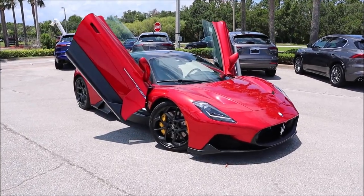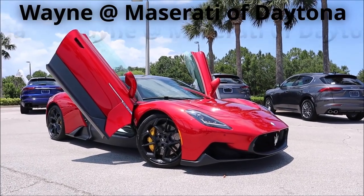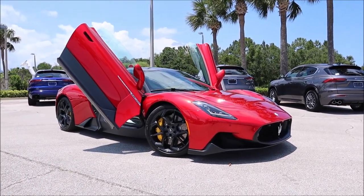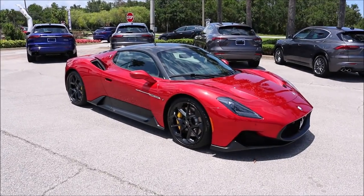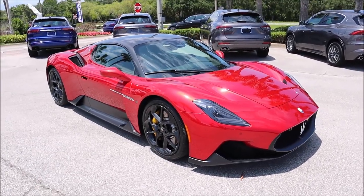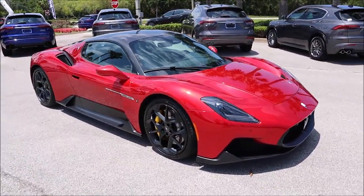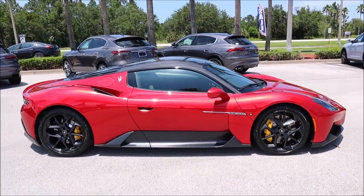Make sure you guys hit up my boy Wayne at Maserati of Daytona Beach — he's going to get you into this beautiful MC20. It's currently on sale at the dealership, so check his information in the description below so you guys can get into this MC20 yourself. Wow, it took this long for us to get this color on the channel but it is finally here at Maserati of Daytona Beach. We finally have a Rosso Vicente Maserati MC20. This is not a new color for 2023 even though this is a 2023 — it's just a color that has eluded us all this time.